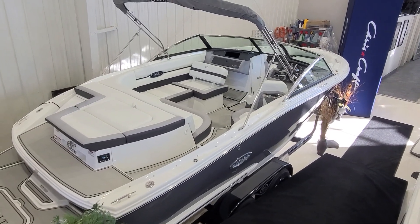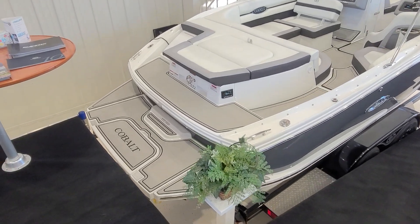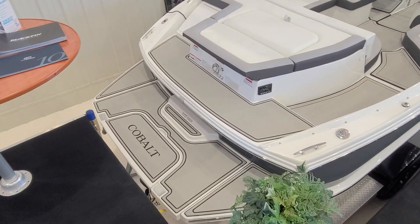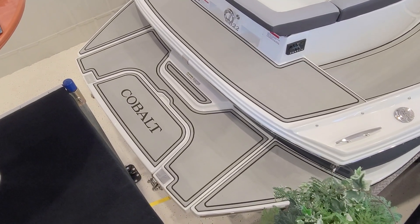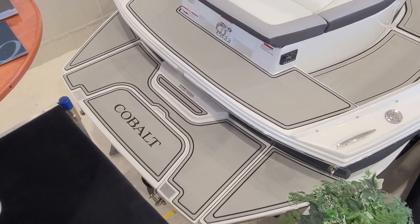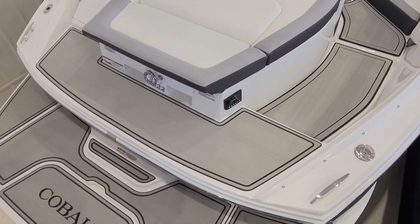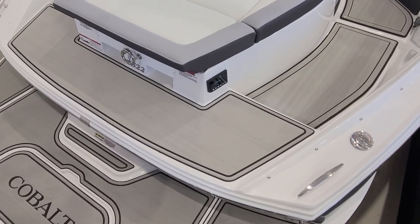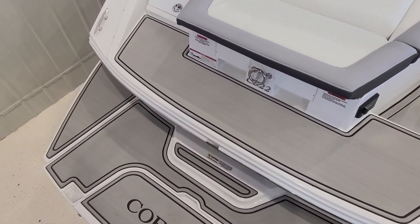The Cobalt CS22 has a plethora of awesome features and it all starts right back here on the swim platform. Look at the size of this extended platform. It does have Cobalt's patented flip-down swim step, which is absolutely incredible, making it very easy to get on and off the boat. On the back you've got all the sea mat flooring, remote stereo controls, oversized stainless steel cleats, and an oversized ski tow-eye.